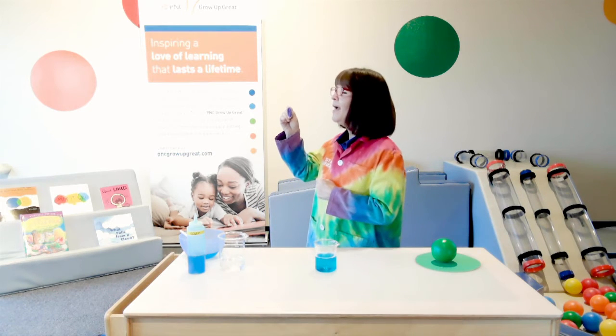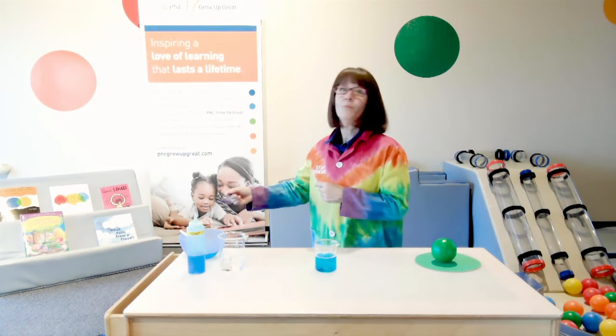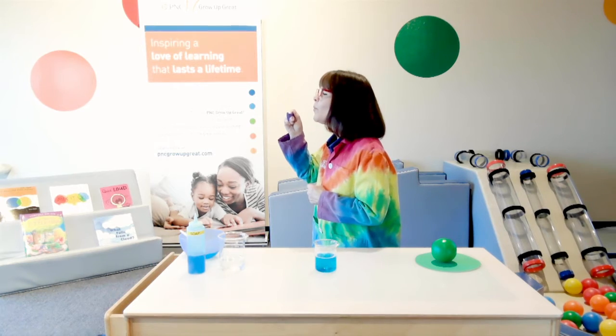Three, two, one. Oh, let's try again. I did it! I made a bubble. Oh my gosh, that was pretty fun.